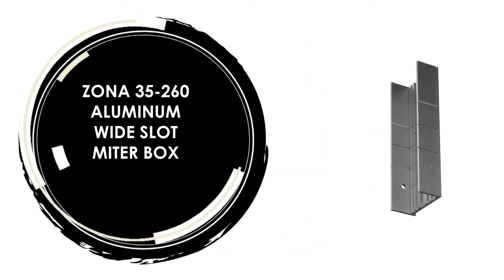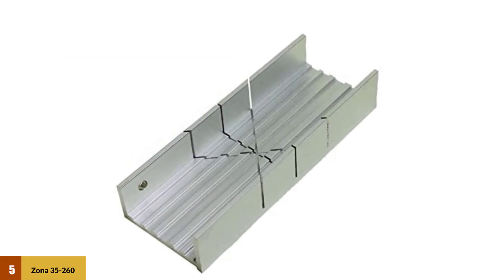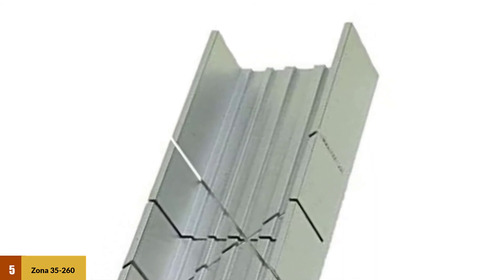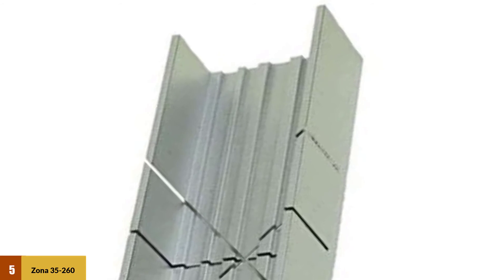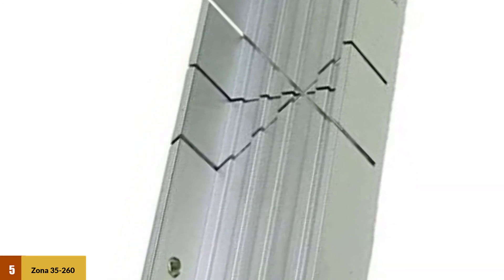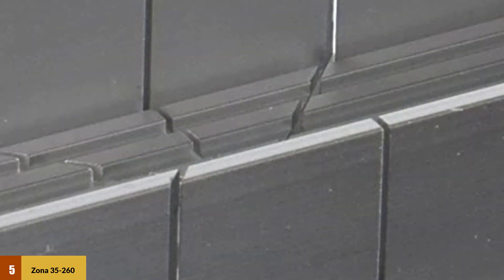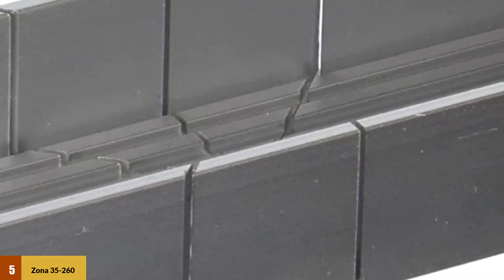At Number 5: Zona 35-260 Aluminum Wide Slot Miter Box. The miter box has a perfect 0.031-inch wide slot with 3/4-inch cutting depth for cutting square ends and mitered corners. With its 45 and 90-degree cutting angles, it works great for small projects by giving accurate cuts. This mini miter box has a 1/8-inch lip on the bottom and a 3/16-inch hole on the side to clamp or screw the miter box in place.